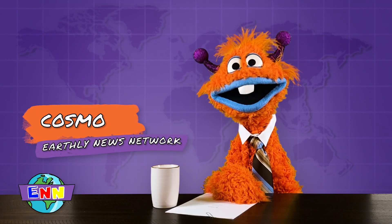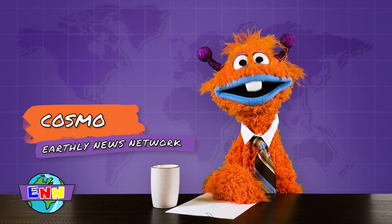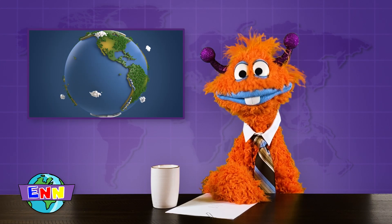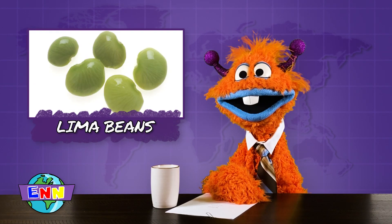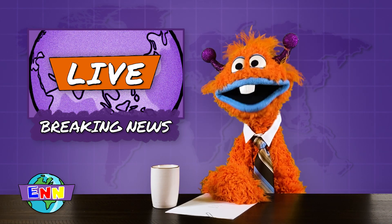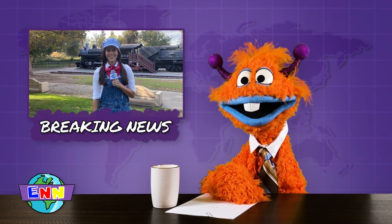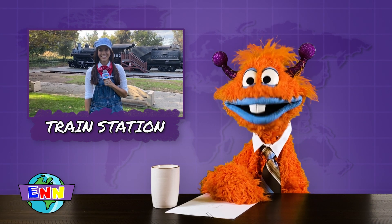Hello again, friends. I'm Cosmo. Welcome to another edition of Earthly News Network, where we bring you all the latest news stories about the stuff happening on your planet called Earth. Today, we'd like to talk about... oh, this just in. Reporter extraordinaire Joe is on location at a transportation facility known as a train station.